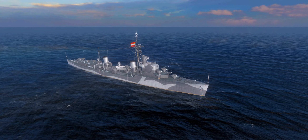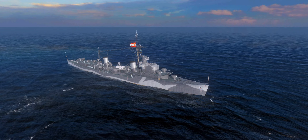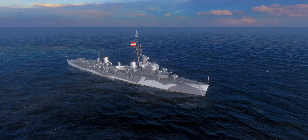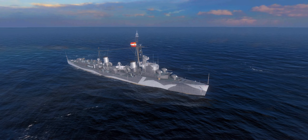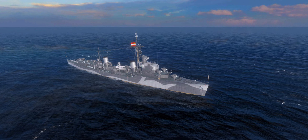Hello everyone and welcome back to World of Warships Blitz with Terry. Today we are progressing yet another tier in the new European destroyer tech tree and we are at tier 9.